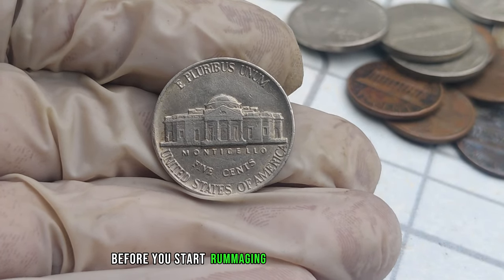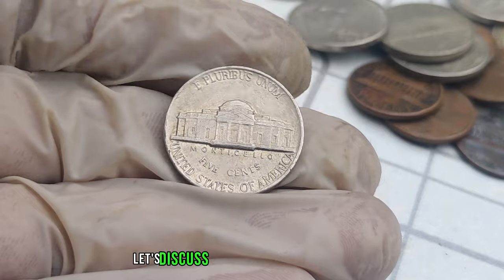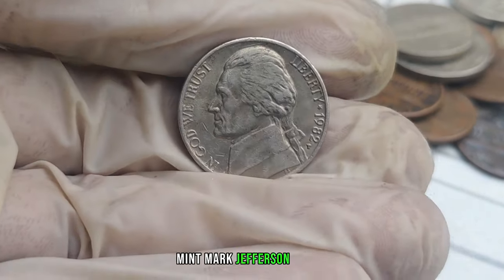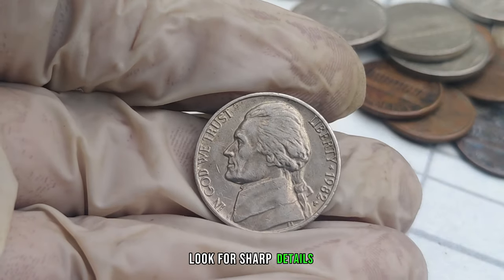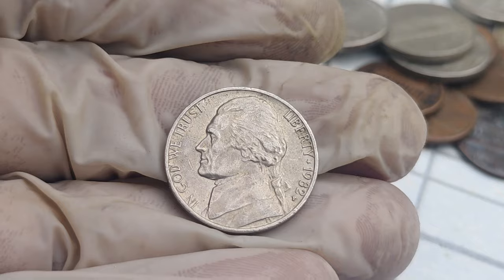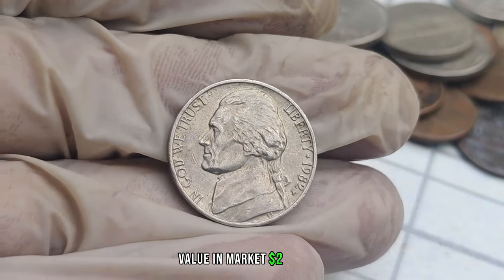To identify a potentially valuable 1982 P-Mint Mark Jefferson nickel, look for sharp details, a clear P-Mint Mark, and check its overall condition. This coin's value in market: $2 million.